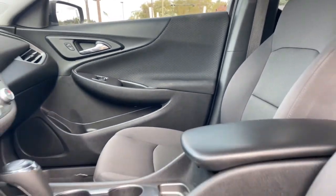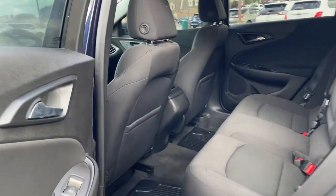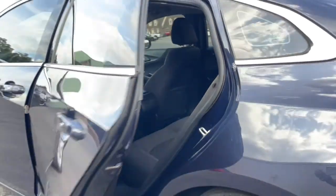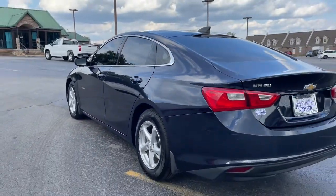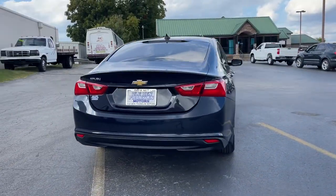These are just some of the great options this vehicle comes with: keyless entry, keyless start, backup camera, Bluetooth connection, aluminum wheels, stability control, traction control, tire pressure monitoring system, daytime running lights, and side airbag.